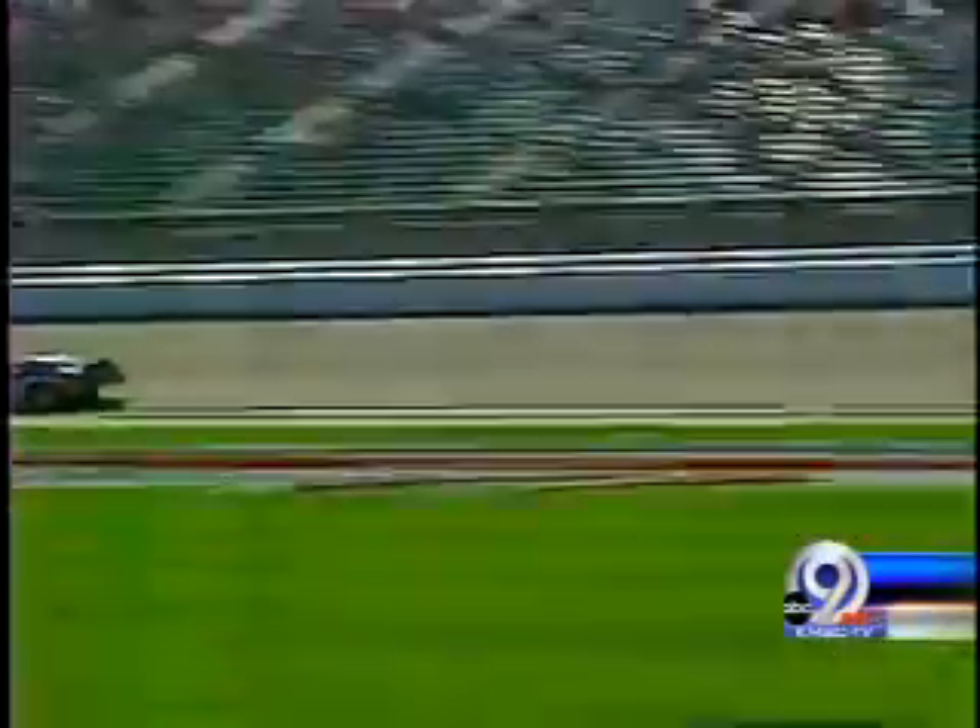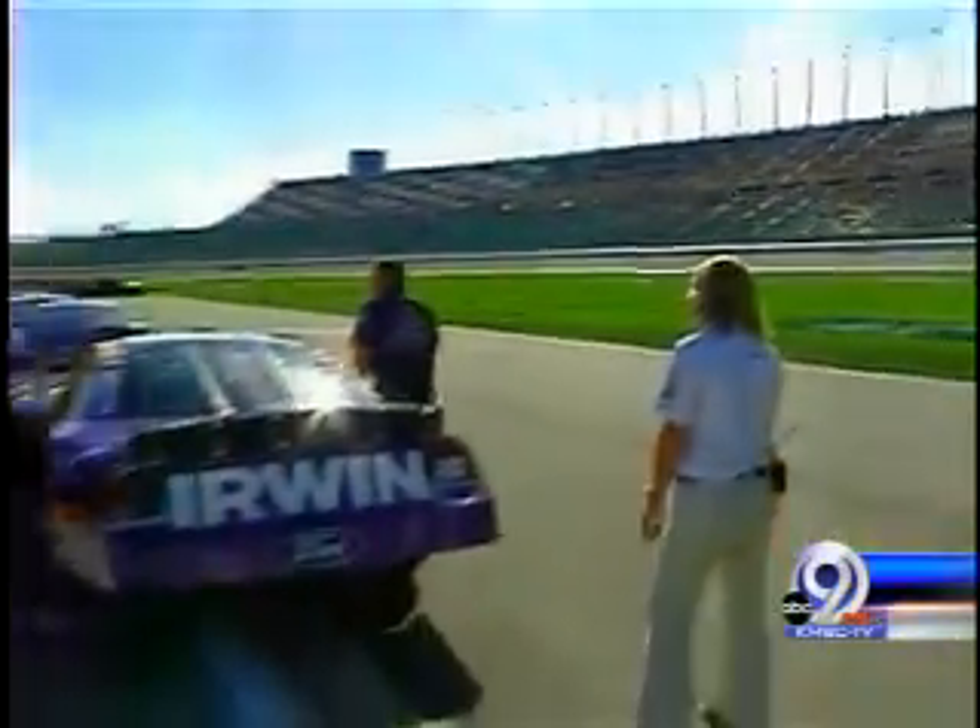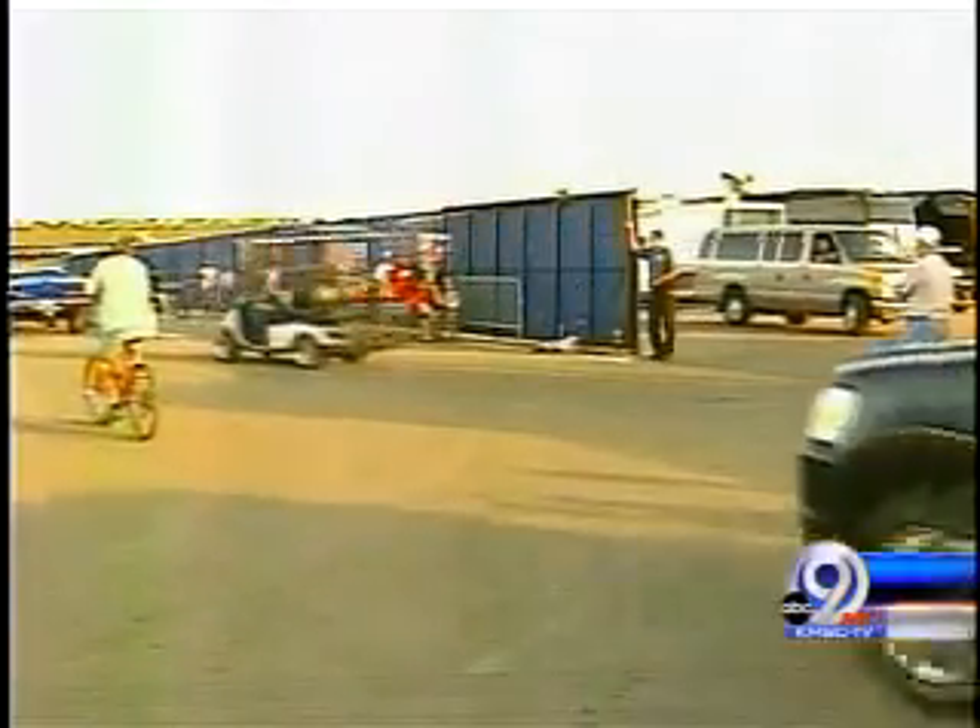Chris, for some people it doesn't get any better than this — packing up the RV, camping out for days at the racetrack, hoping to get up close and personal with some of NASCAR's biggest names. Long after qualifying for this weekend's big race, the drivers likely pass by this gate.